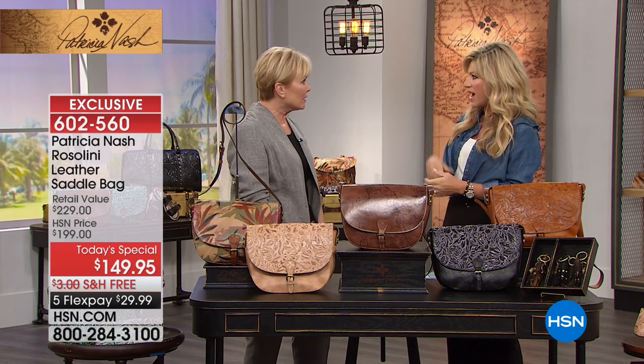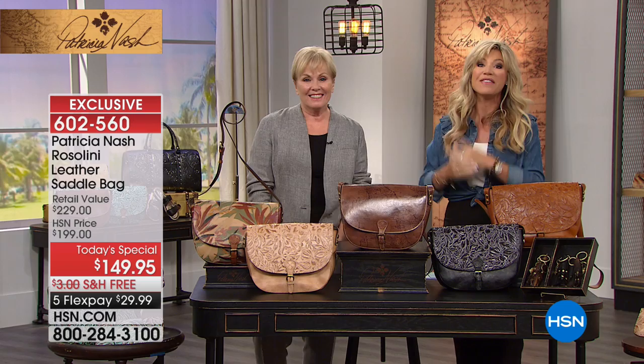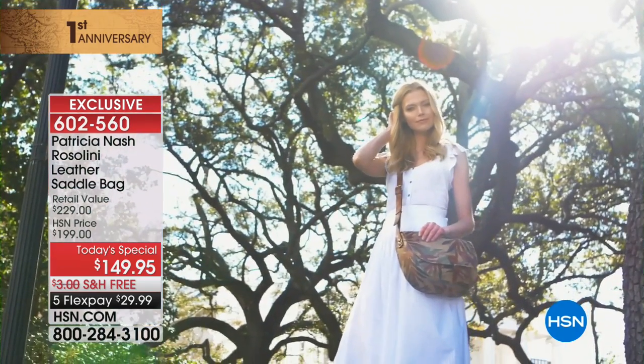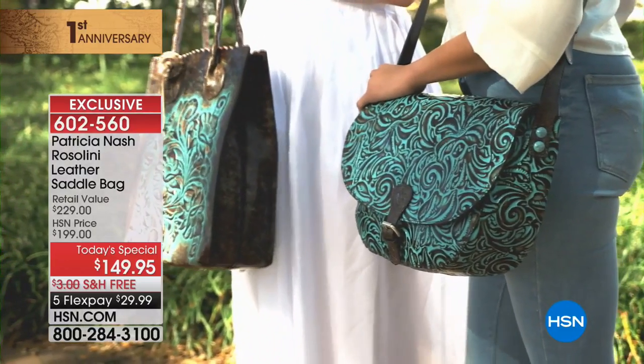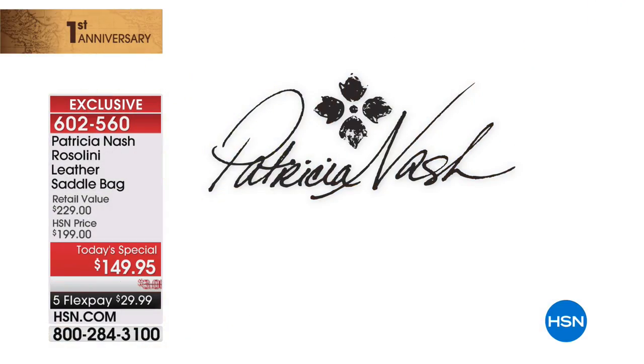A year flew by — can you believe it? A whole year, and we would love the chance to say hello to you. If you're a collector of Patricia Nash bags, the number to dial is 1-866-376-8255. We're going to jump right in with the most beautiful, handcrafted leather. We'll tell you the story and walk you through the bags — they're cross-body bags, each one truly a work of art. You're not finding this in any major department store; they're only here at HSN.